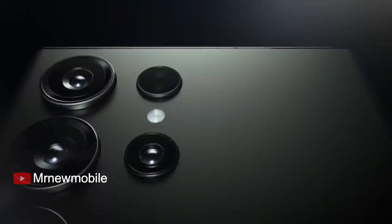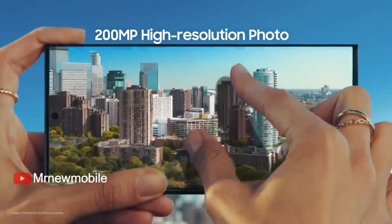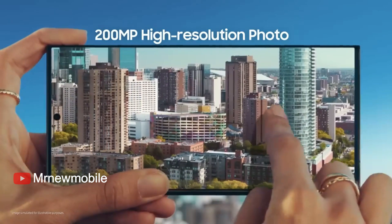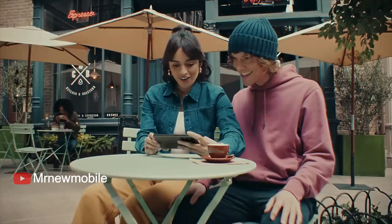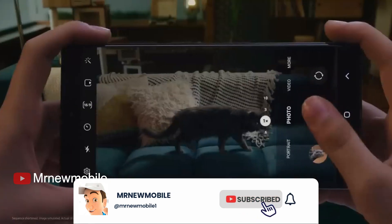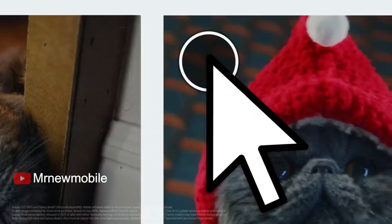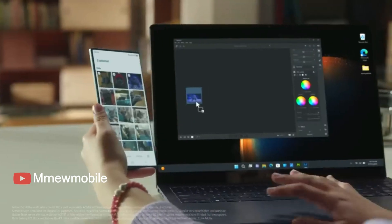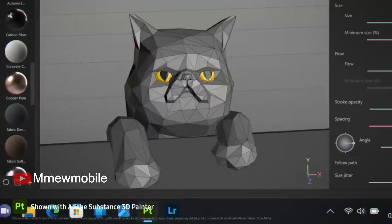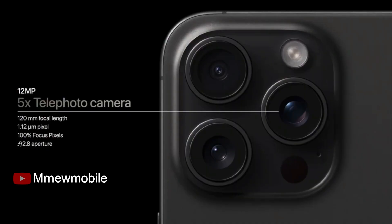The Galaxy S23 Ultra totally wins the pure specs game, coming with a 200MP camera and a large 1/1.3-inch ISOCELL HP2 sensor. In good lighting, the Galaxy S23 Ultra uses quad pixel binning to produce very detailed 50MP photos, but when the light goes down, Samsung's best phone will combine 16 pixels into one to produce 12.5MP photos with excellent dynamic range.